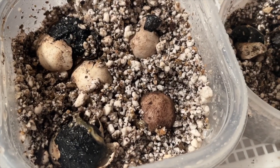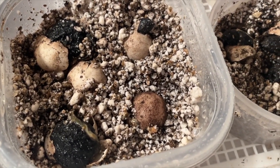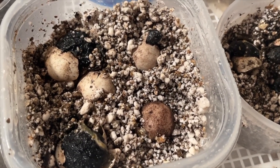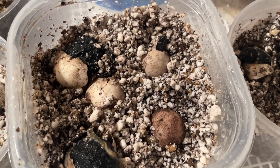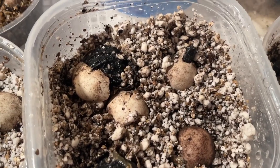There are five eggs in this container. If you'll notice, one of the eggs is darker than the rest — the one in the bottom right of the picture. That is the only egg of the 20 that I found that did not hatch.